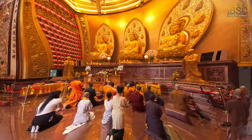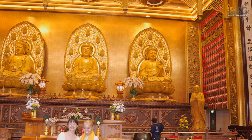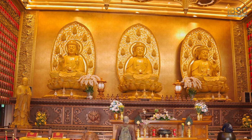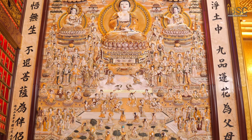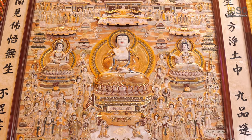Inside the temple there are some interesting items, including a building enshrining three Buddha statues: the Shakyamuni Buddha, the Amitabha Buddha, and the Vaisajjaguru Buddha. Their appearance is golden, and there is a carved image of the goddess Kuan Yin adorned on the wall beside the main Buddha image.